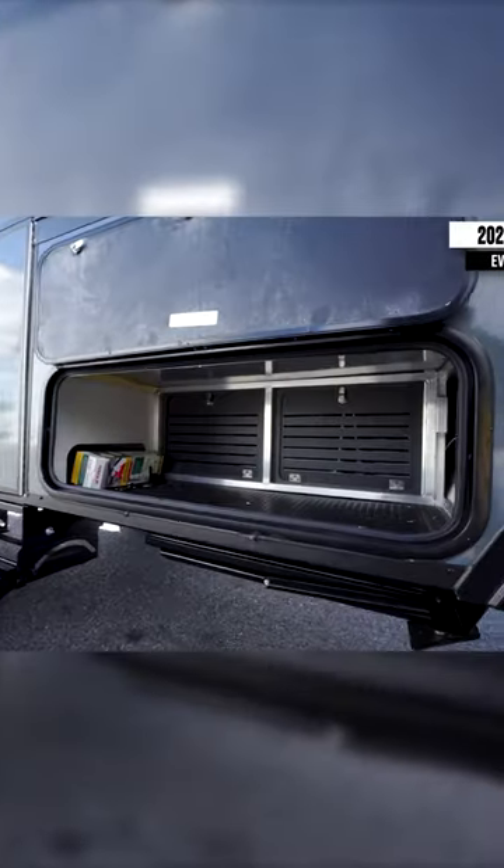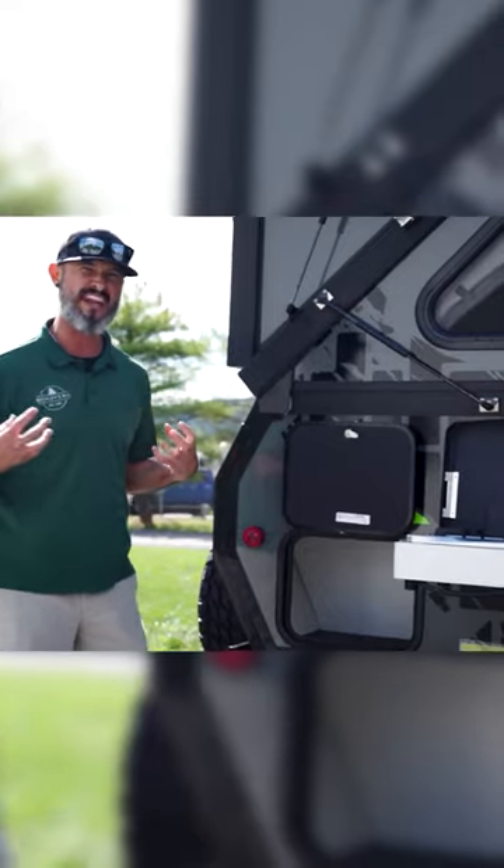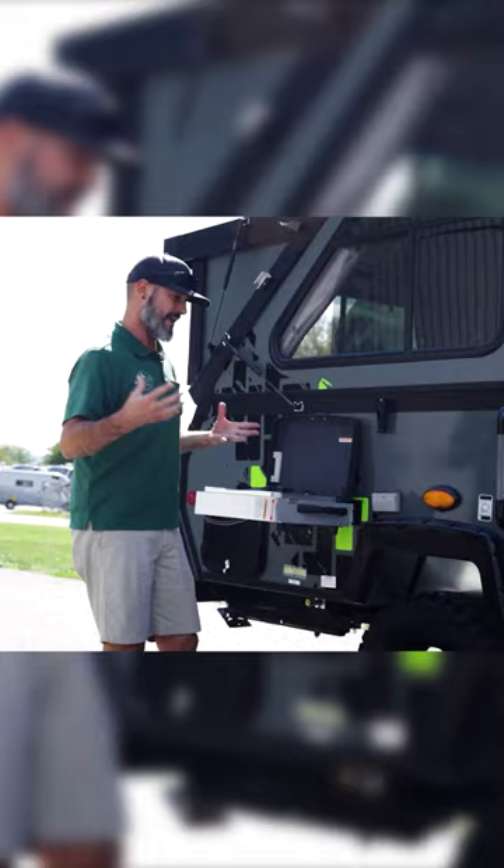We have the exterior storage compartments, three all together. I love the magnetic latch that they keep to it, so that way if your hands are full with all that camping gear, you can throw it in without it coming down and bopping you on the head.